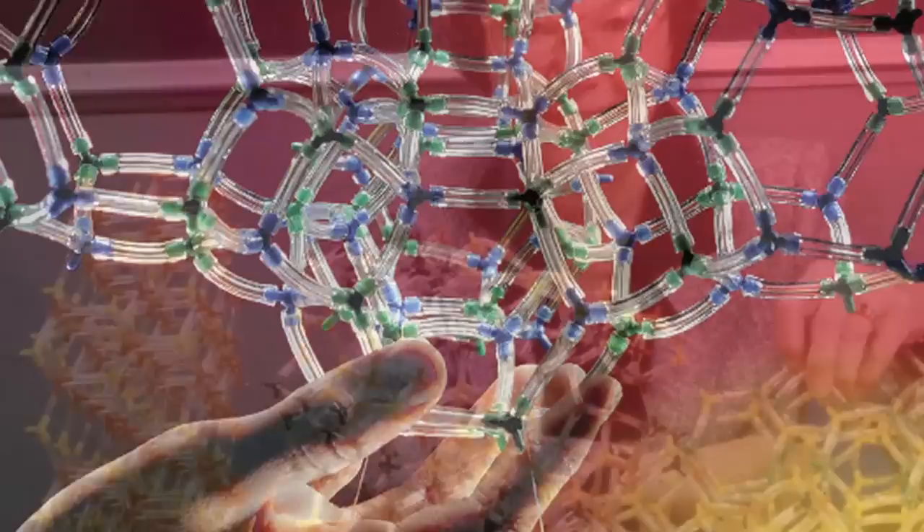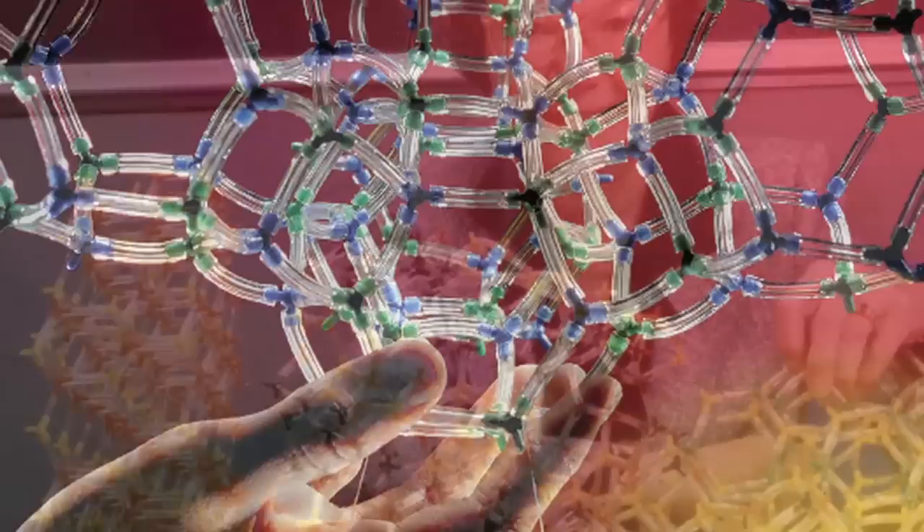It's exciting. If you make something new, it's exhilarating. So I stuck to it.